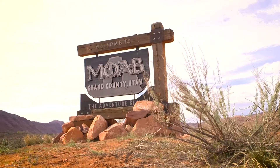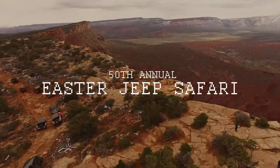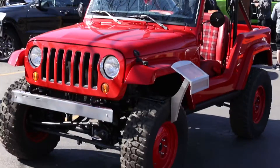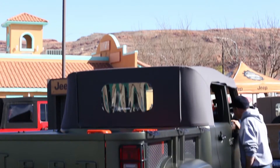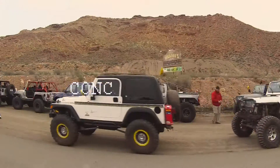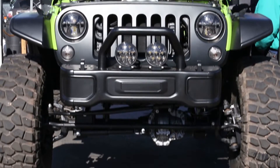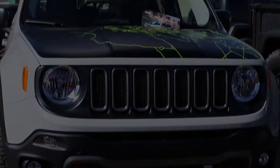2016 marks the 50th year that Moab, Utah has been the mecca for 4x4 enthusiasts and builders. It only makes sense that Jeep makes their presence known and takes the opportunity to tease 4x4 fans with radically different vehicle concepts that will surely create excitement. Which ones are just one-off builds designed to amuse and amaze, and which ones have the potential for production? Let's get up close and let you decide.